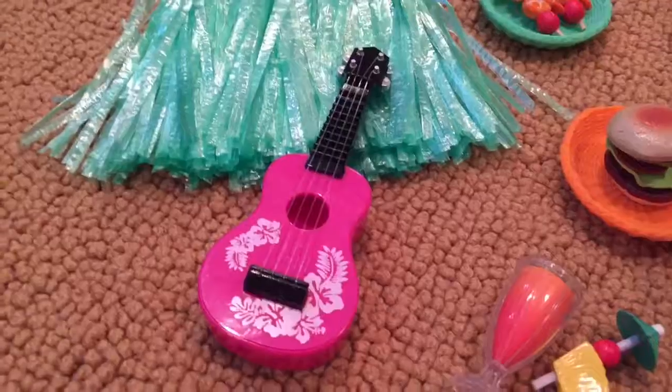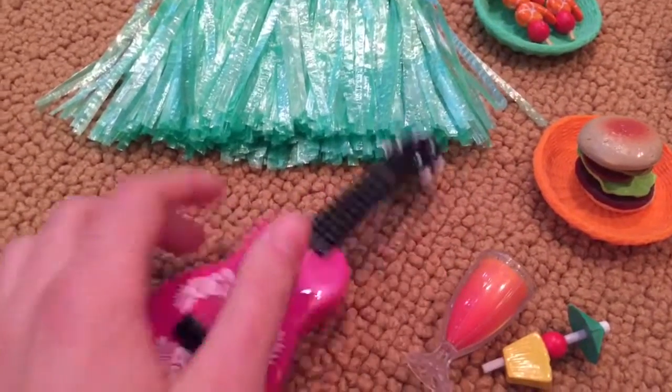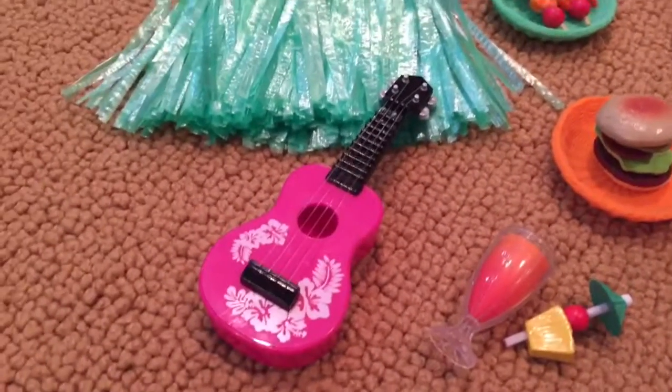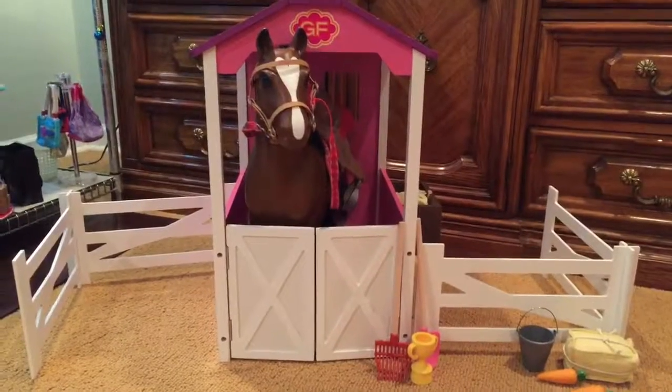There's also a doll-sized grass skirt, and a pink ukulele with some flower designs on it. It can kind of play but not too well because it's doll-sized and plastic. That's the whole set — it's really cute and I really like it.